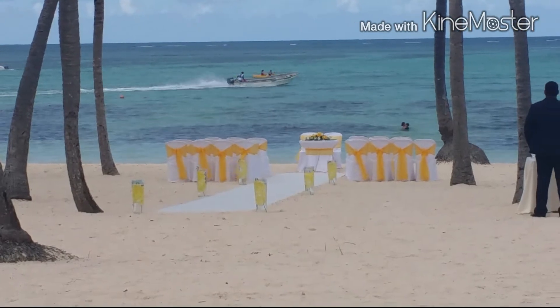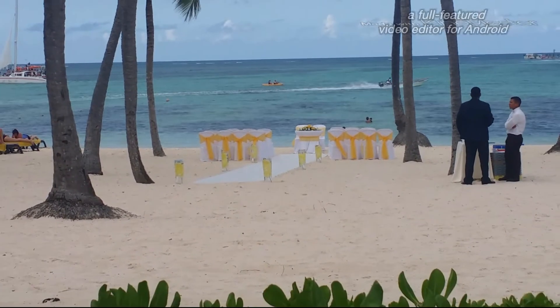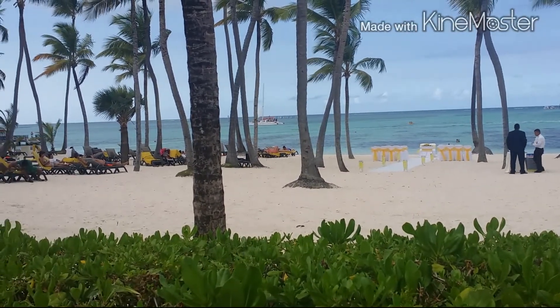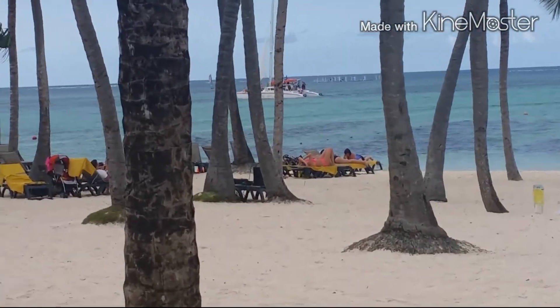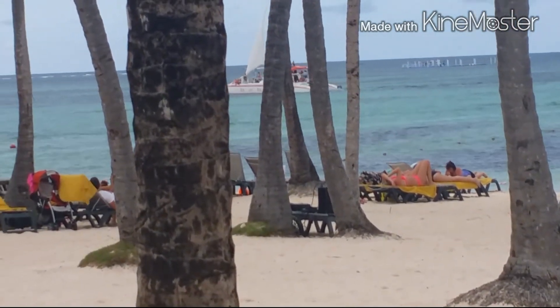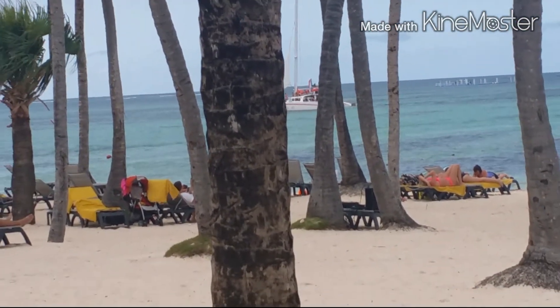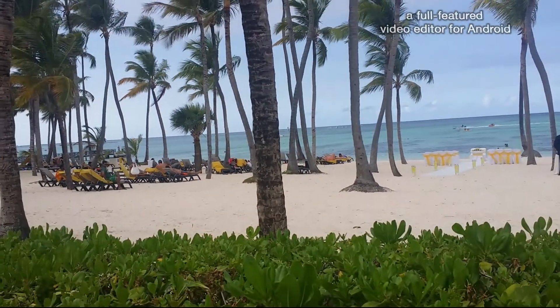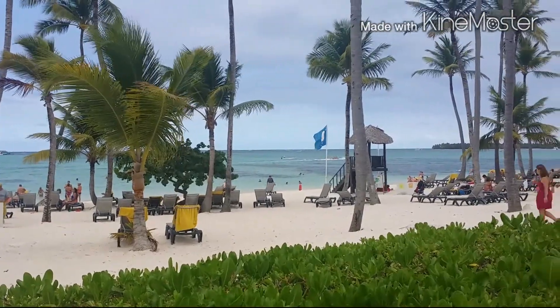The beach is amazing - nice white sand. There are so many activities you can do there: sailing, water skiing, jet skiing. I really enjoyed staying in this place. This place is like paradise.